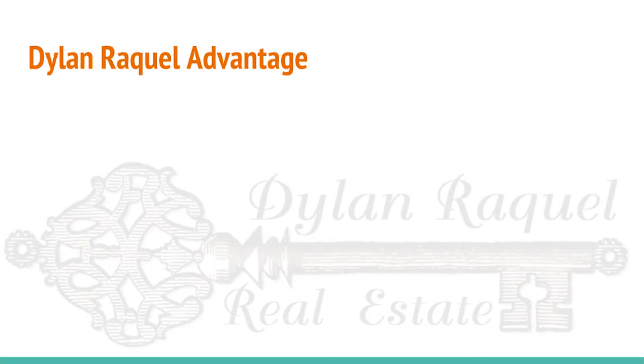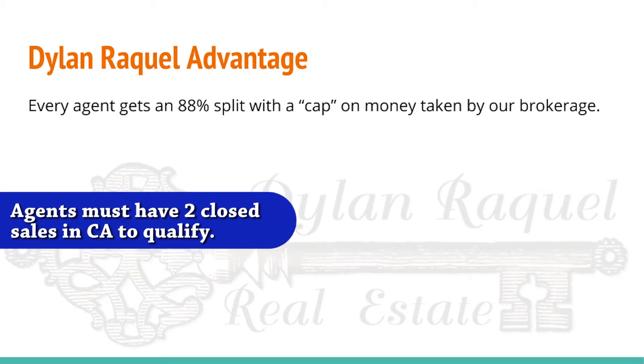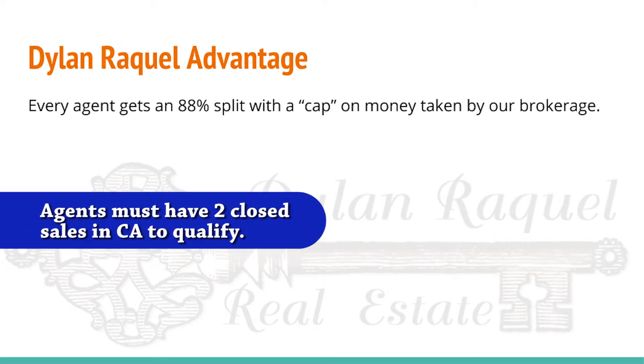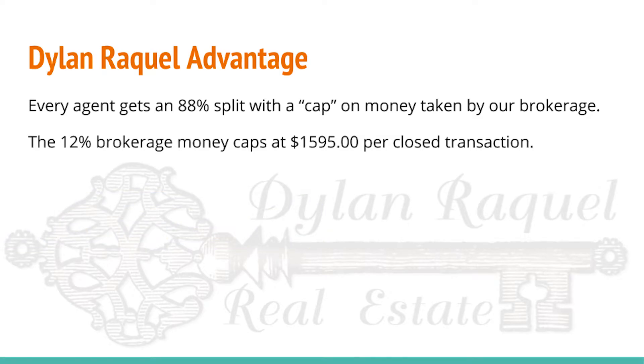Now compare that with the Dylan Raquel Advantage. First, every agent comes into the brokerage with an 88 percent split. And that includes a cap on the amount of money that can be taken out of your commissions by the brokerage. On the amount of money that's collected per transaction, the 12 percent brokerage money actually caps — it's limited to $1,595 per closed transaction.